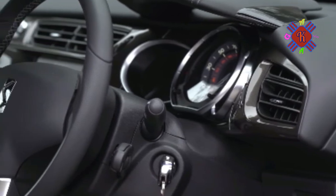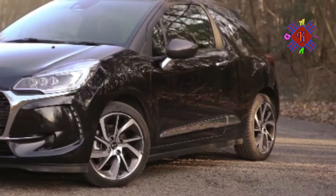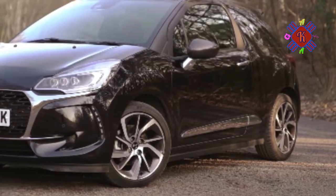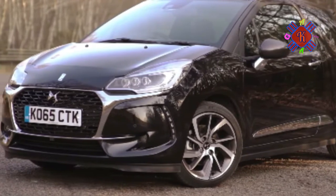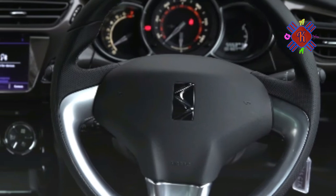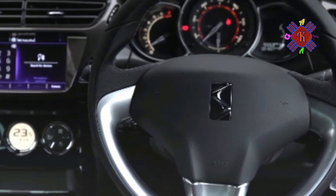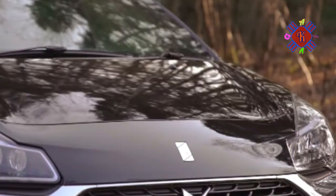But now comes a bigger overhaul. New styling, new engines, new infotainment features and a new hot hatch derivative are the ingredients being used to spice up the DS3 recipe. And we're taking an interest, because the DS3 is a car we rated highly at its launch for its frothy performance and rounded, engaging handling.